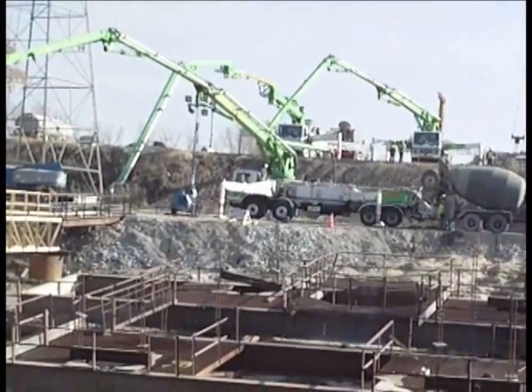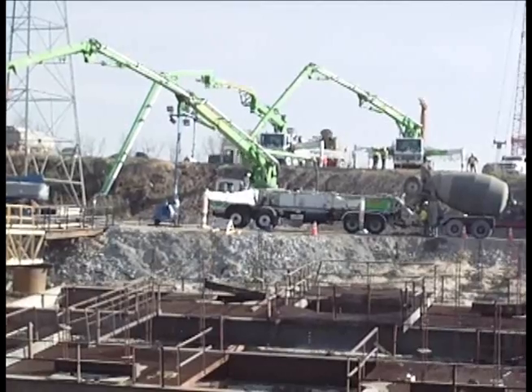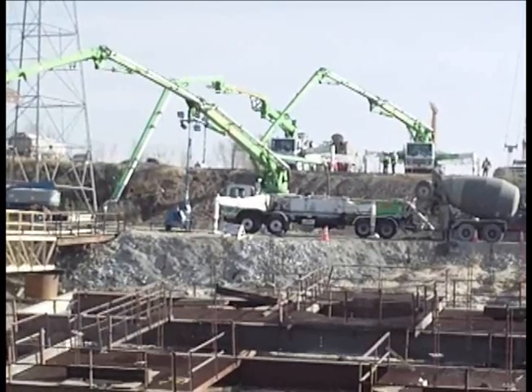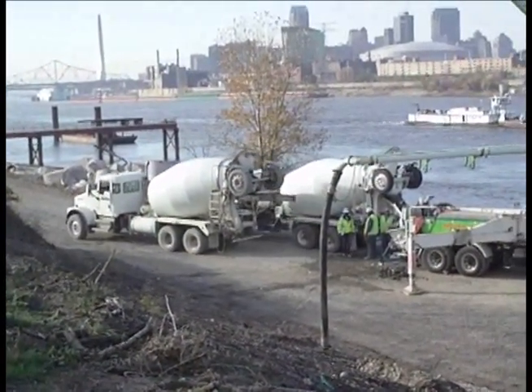In the early hours of November 10th, construction crews for the new Mississippi River Bridge started a major concrete pour for the foundation of a river tower on the Illinois side of the Mississippi River. This 18-hour concrete pour placed more than 6 million pounds of concrete on the Mississippi River floor.